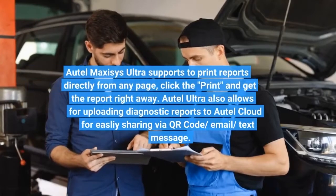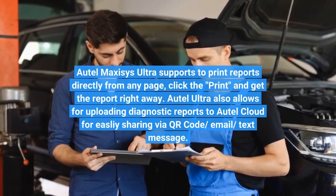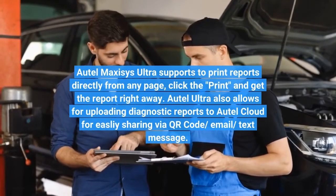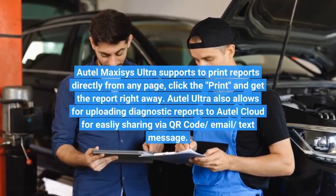Auto-Ultra supports printing reports directly from any page — just click print and get the report right away. It also allows uploading diagnostic reports to Auto-Cloud for easy sharing via QR code, email, or text message.